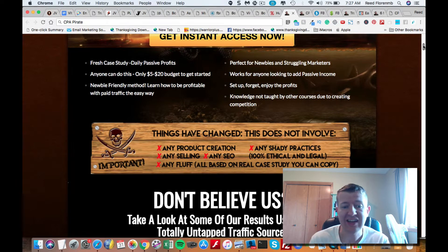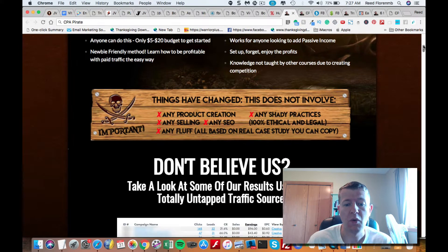You don't need to do any product creation with CPA marketing. You don't need to do any selling. You don't need to do any SEO. There's no shady practices with this. There's no fluff in this course — they go straight to the point and share with you what's working.